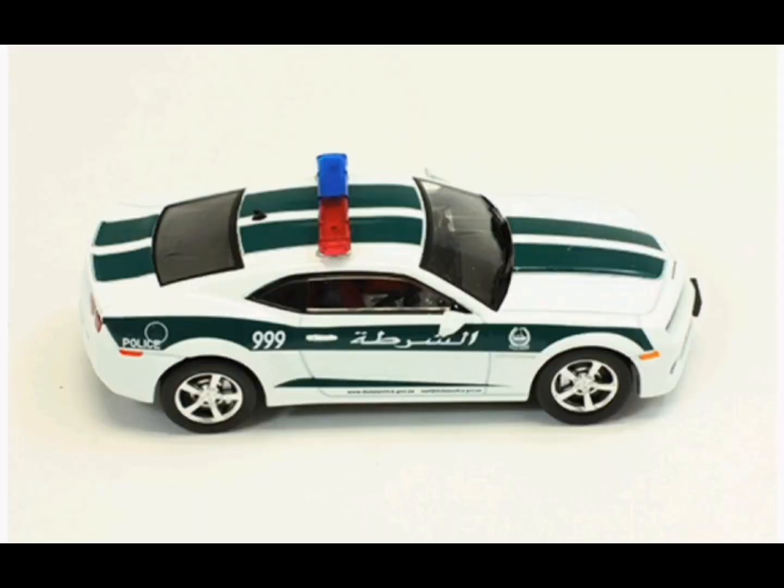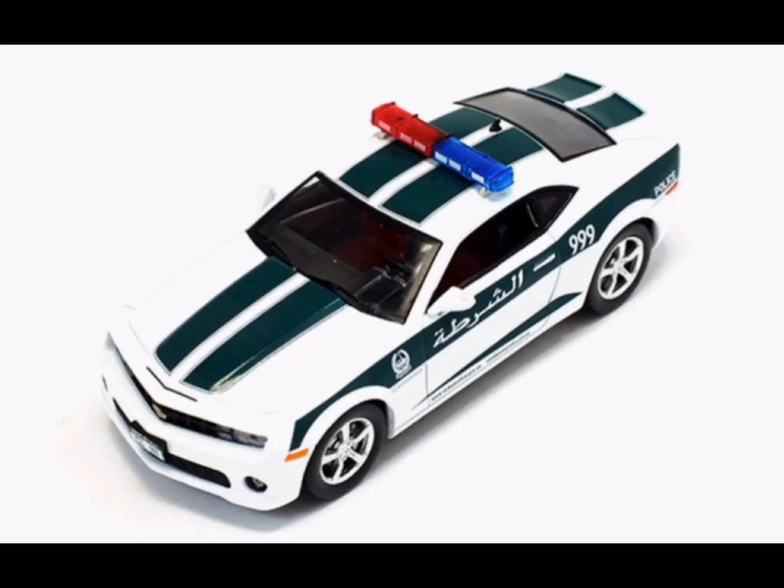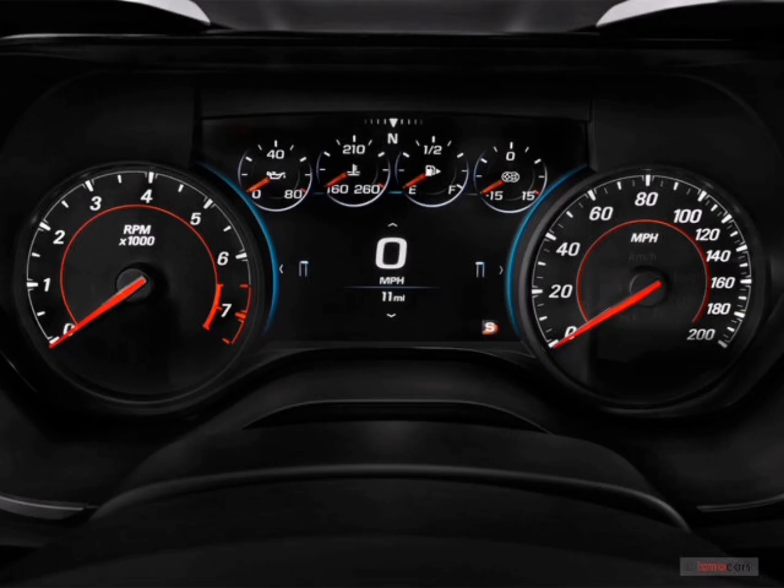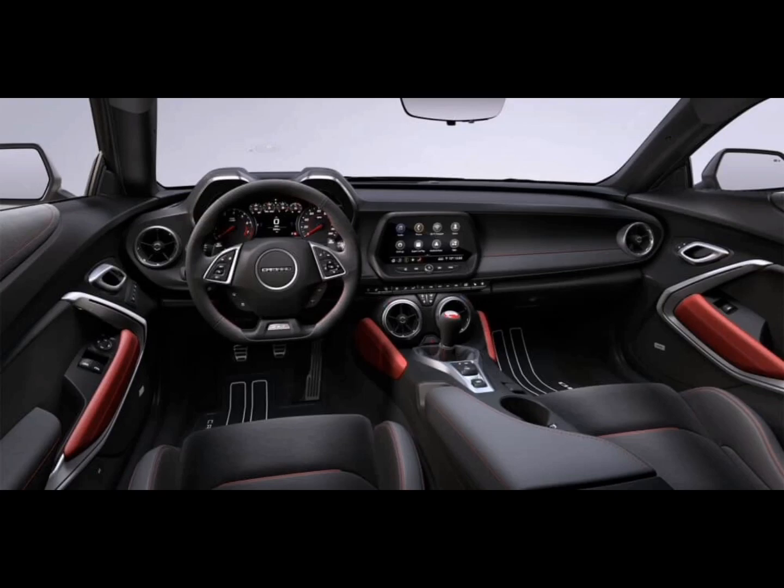Chevrolet Camaro: this 6.2L machine touches 100 km per hour in 5.5 seconds. Not bad for its engine size. The classic American muscle car is a high point in the Dubai police luxury fleet.